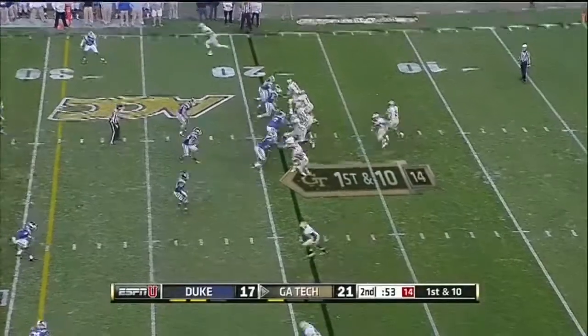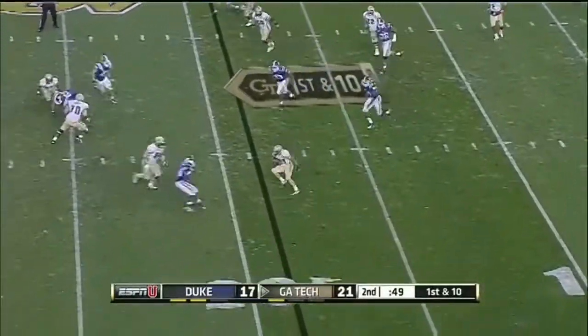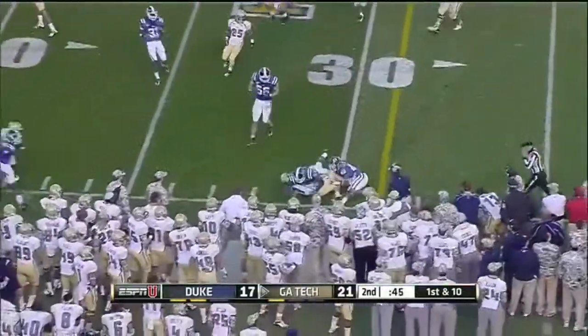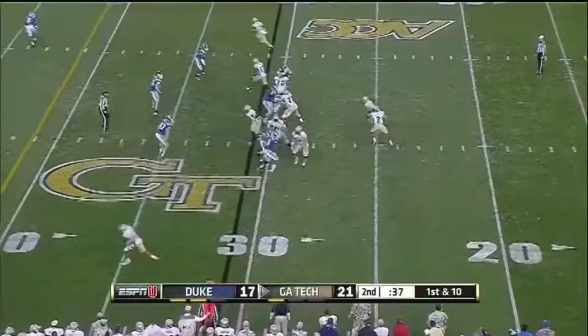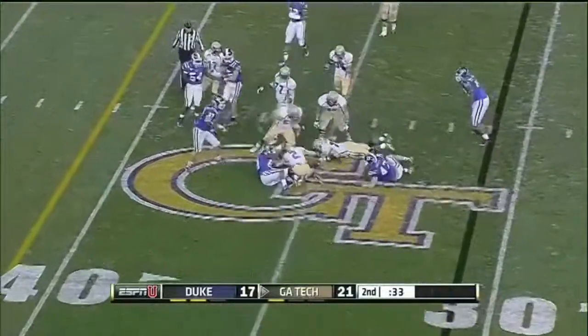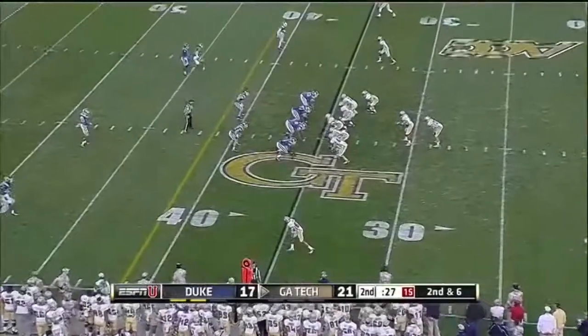Washington got the first two series, Van Lee with the next two. Lee to Lasky — makes a man miss — Lasky taken down at the 30-yard line. Out of the pistol — Lee up the middle, ball on the ground.